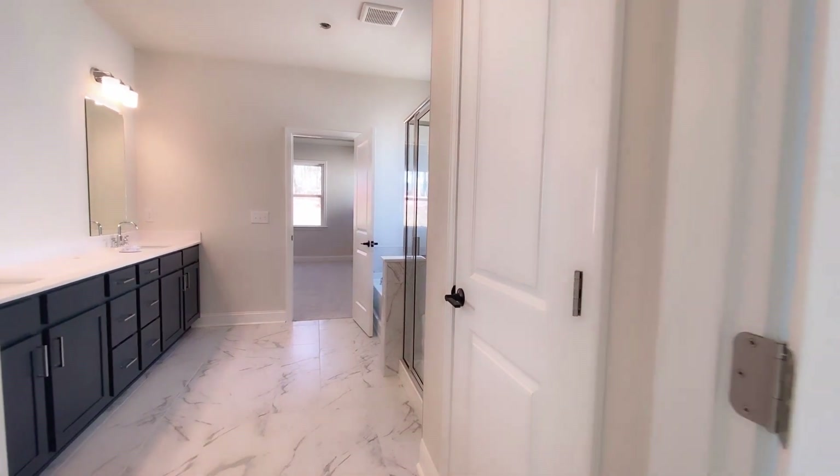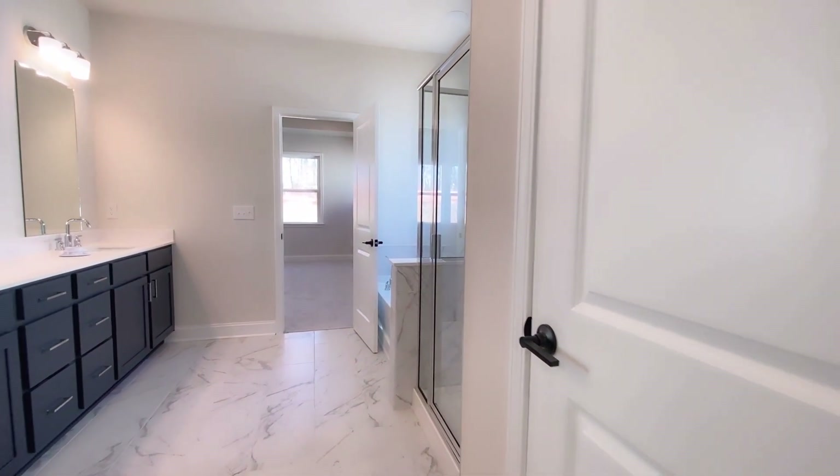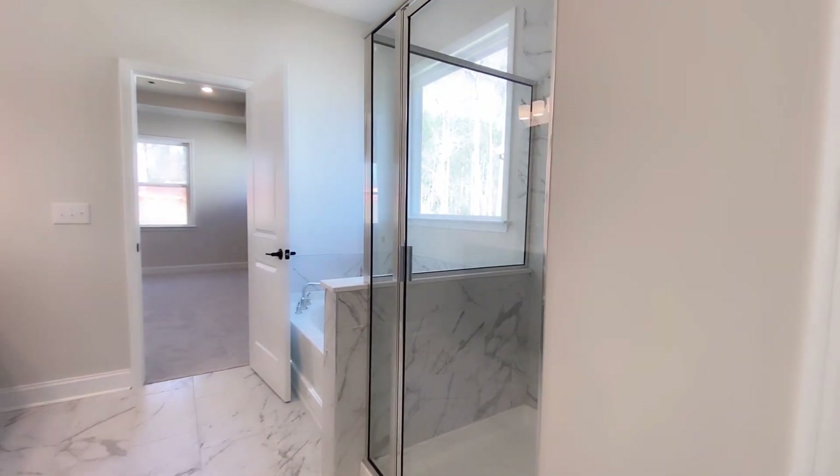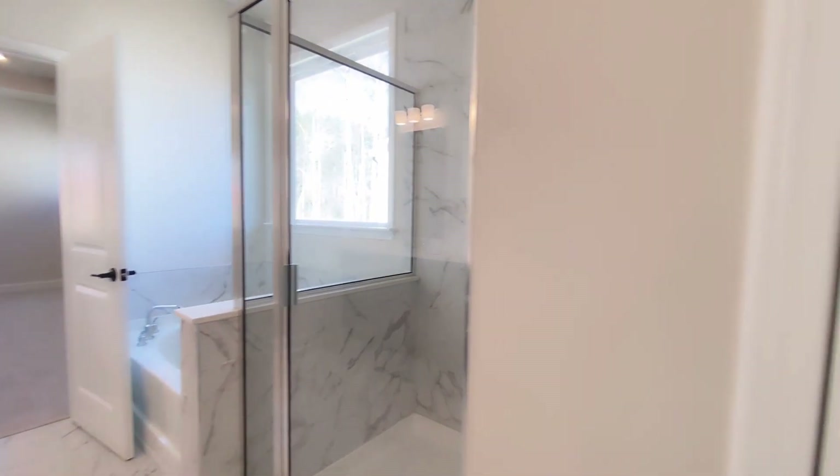This is truly a master retreat — could you see yourself retreating here? Drop a comment and let me know.